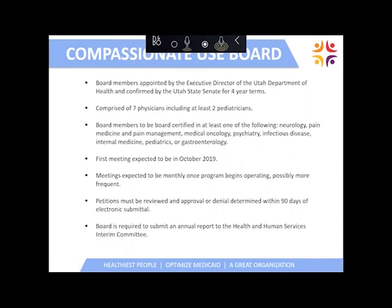The compassionate use board is comprised of seven board-certified physicians, and at least two have to be pediatricians. The board is currently organized — we had our first meeting in October and we are ready to review applications as early as March, when we will be receiving petitions through the electronic verification system. Both providers and patients need to register with the Department of Health beginning March 1st, 2020. We already have a meeting scheduled and will meet more often if there is enough pent-up need for the review of petitions.